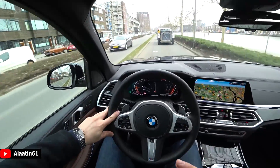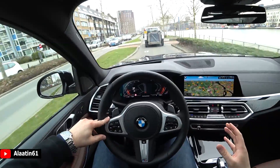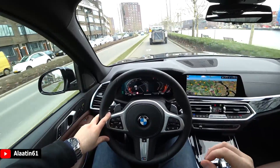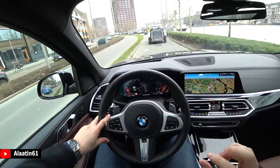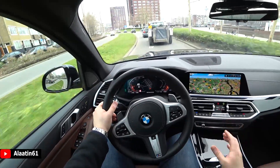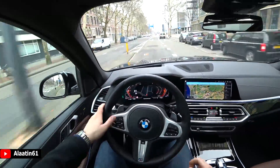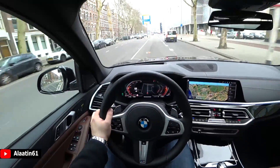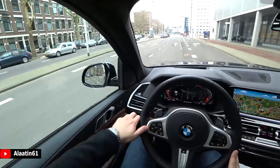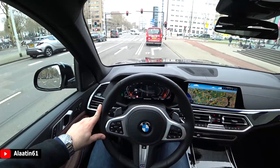I must say this new interior design is very attractive. I also drove the BMW 840d diesel — that's on my channel at Ala61 YouTube. I will also drive the 850i. The seating position in this X5 is high, you have a great view of the road, and the door panels are located low so you can see clearly out of the car.